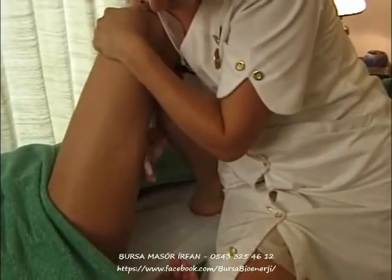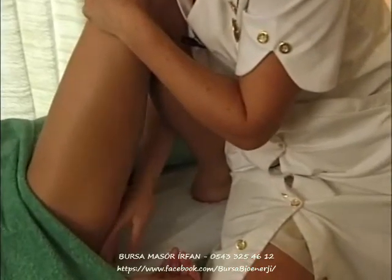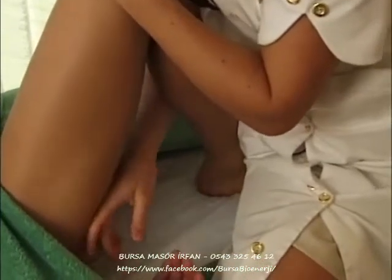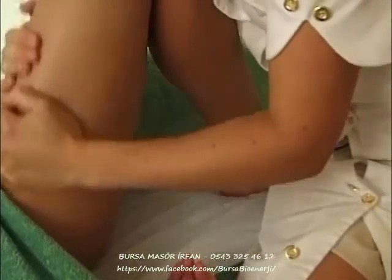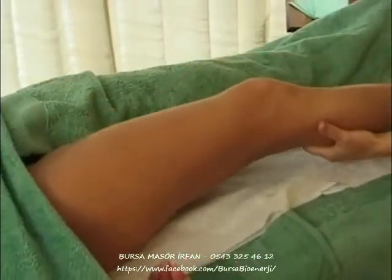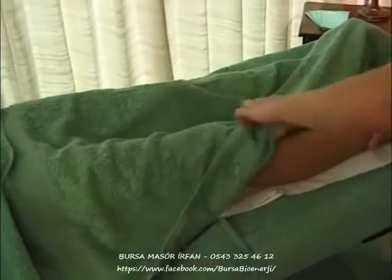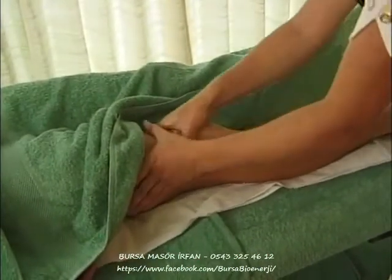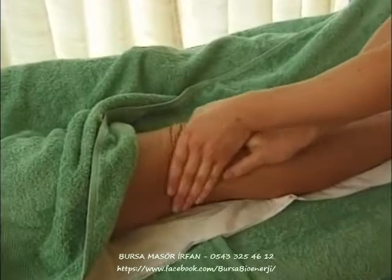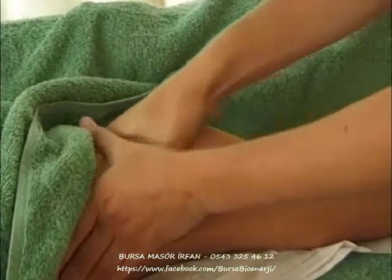Using my knuckles to push any toxins upwards along the hamstrings at the back of the thigh. A nice tug to stretch the leg. Keeping the client completely covered apart from the limb being massaged.